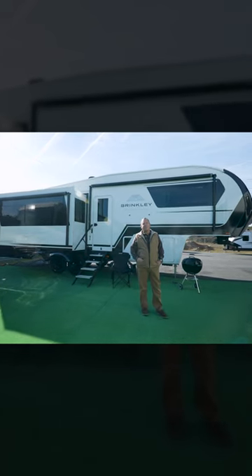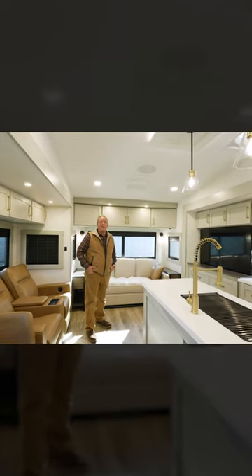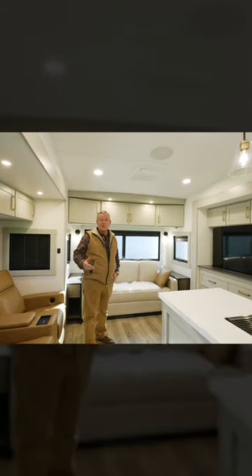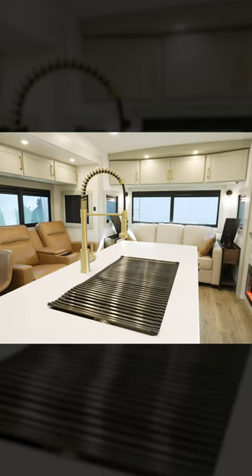I'm excited to introduce to you today the Brinkley 2900. Now that we're inside the Brinkley 2900, you can just look around and see how nice the inside is, how sleek and trimline everything is.